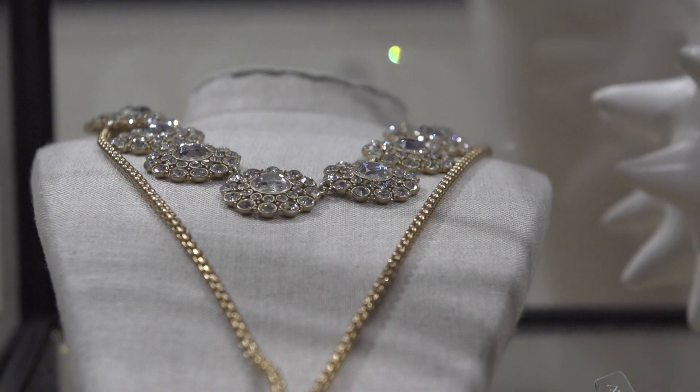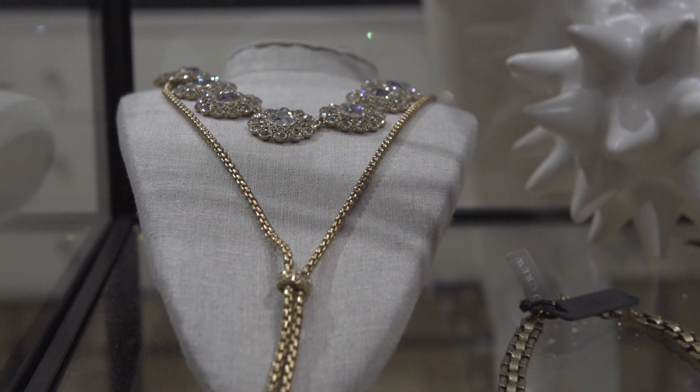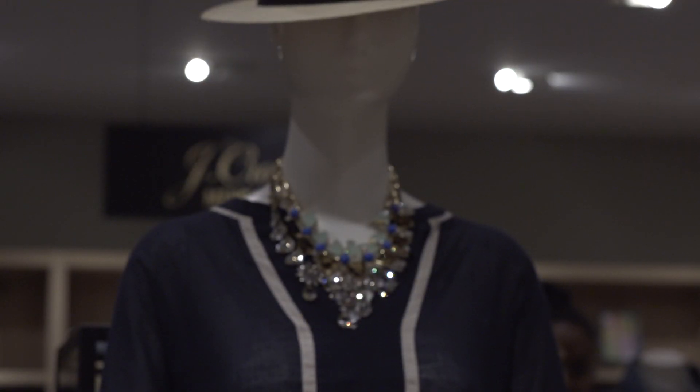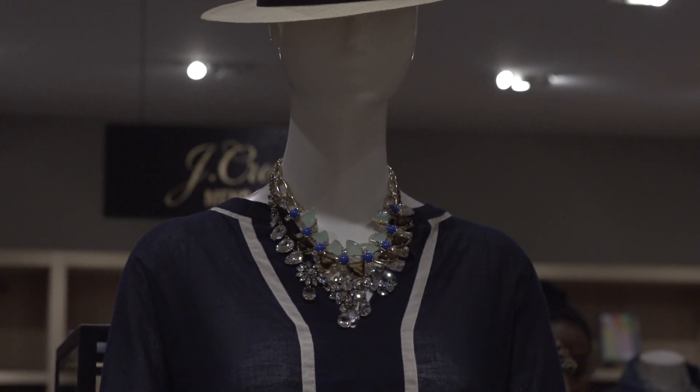Getting into accessories — what is a key accessory you think every woman should have? Definitely one of our statement necklaces. They're just so unique and the colors are so rich. And also one of our new Kiki ballet flats. It's a new ballet flat with a little bit of a higher band and a capped toe. They're so chic and so comfortable — and they're Italian made.